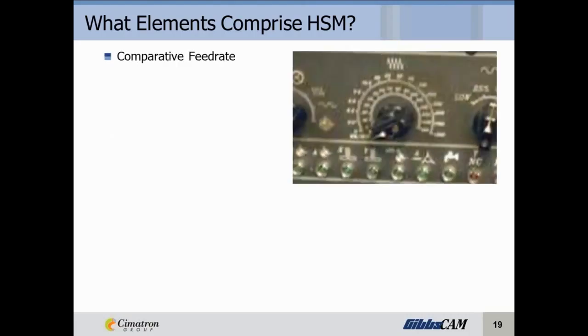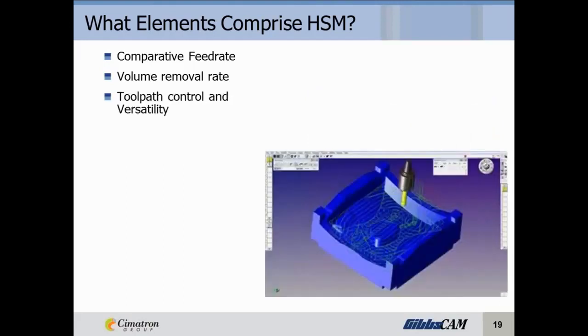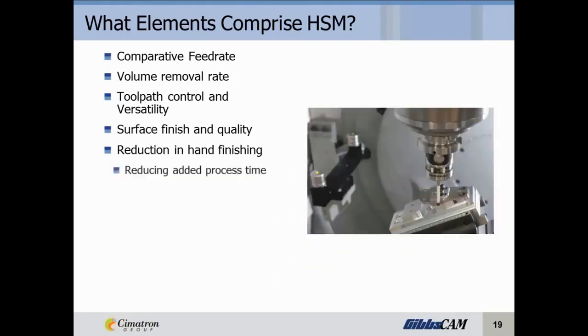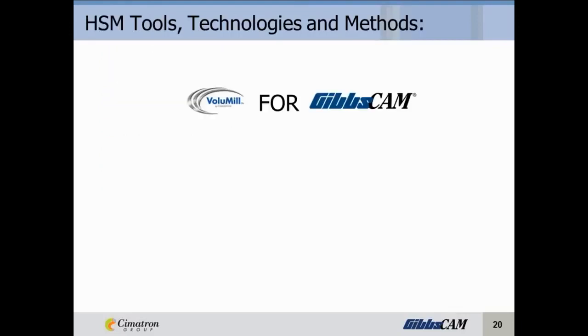What elements comprise high-speed machining? We'll start with comparative feed rate and volume removal rate — how fast you're actually removing the material — toolpath control and versatility, surface finishing quality, reduction in hand finishing, reducing added process time, accuracy and conformance. All of these elements factor together to define how efficient your high-speed machining actually is. Some of these aren't directly related, but they are indirectly related to your productivity.